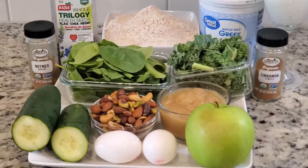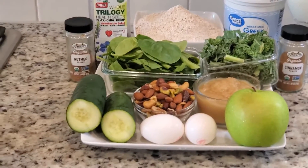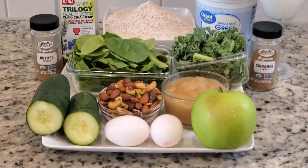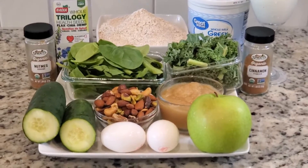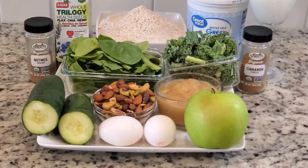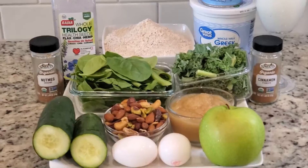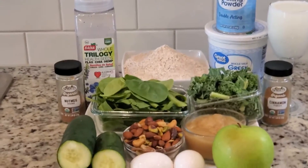For today's video I'll be making a keto vegetable bread. This is in addition to the one-week dieting challenge that I started a couple of days ago. This keto vegetable bread is loaded with a lot of nutrients, antioxidants, anti-inflammatory properties, and vitamins.